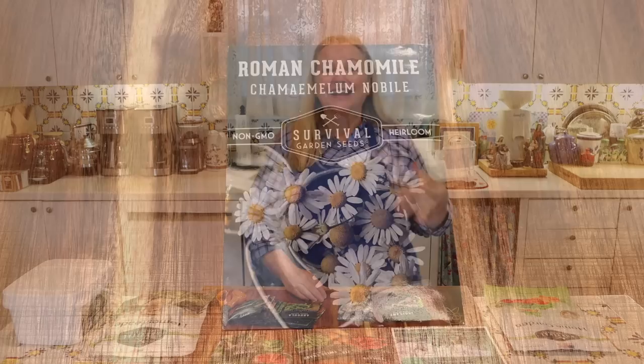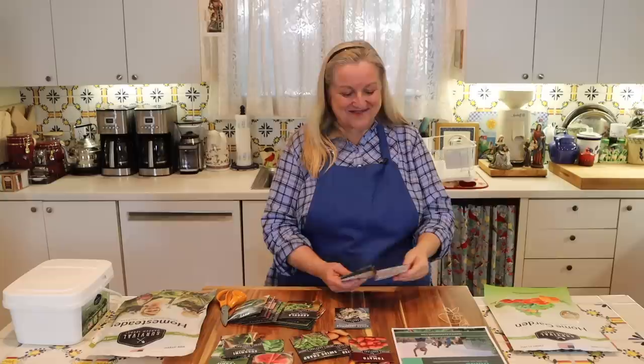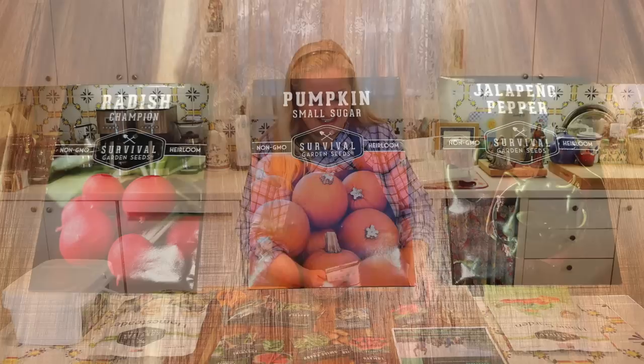Whenever you're doing a vegetable garden, especially if you're new, it's always good to grow some herbs. They not only have culinary purposes but also medicinal ones. And flowers, herbs, and vegetables help attract butterflies, bees, and insects for pollination. You can also do edible flowers like nasturtiums — they're a little spicy but very nice to grow.